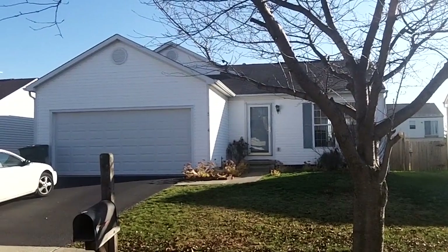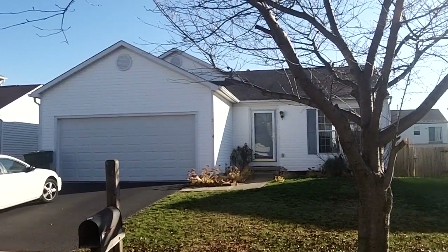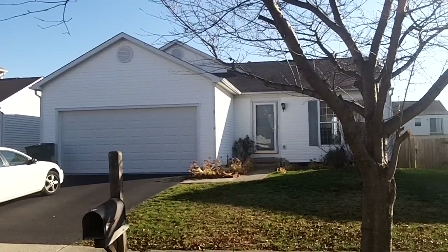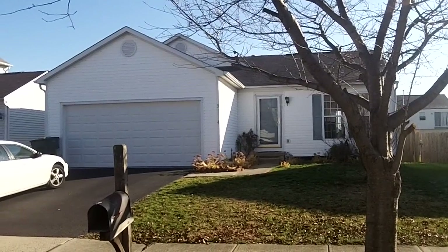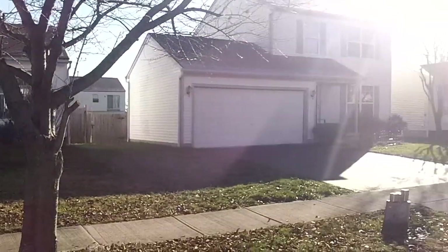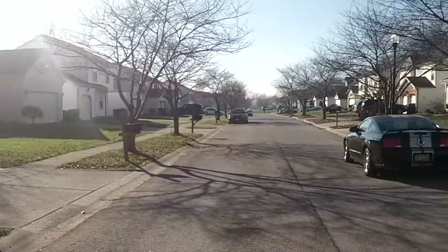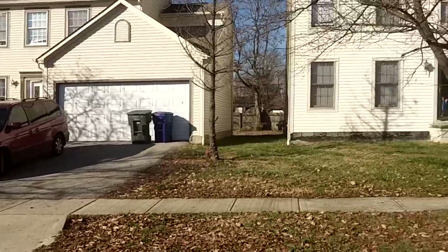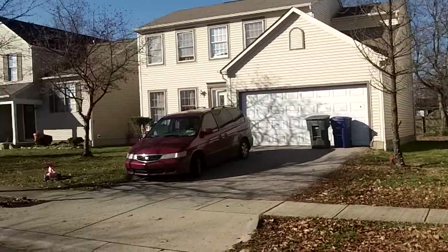Good morning. We are here today at 3214 St. Bernard's Circle. This beautiful four-bedroom, two-and-a-half bath home boasts over 1,600 square feet of comfortable living space. It's located in Walnut Heights subdivision, just off of Refugee Road, so you see a nice tree-lined street and a quiet subdivision here.